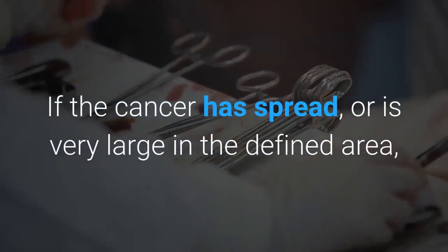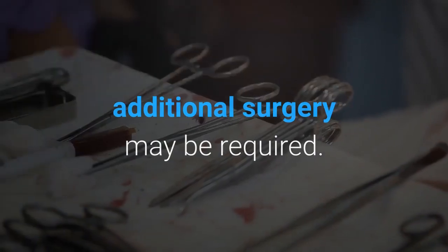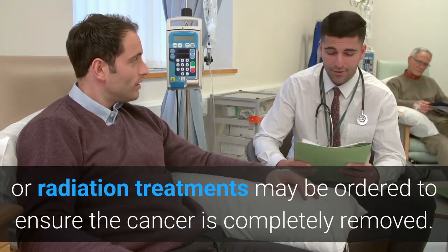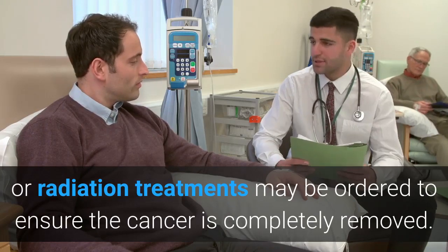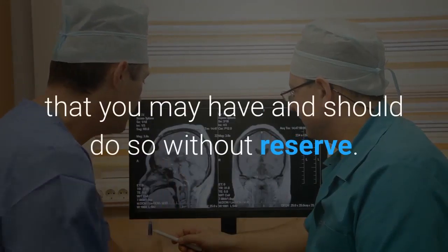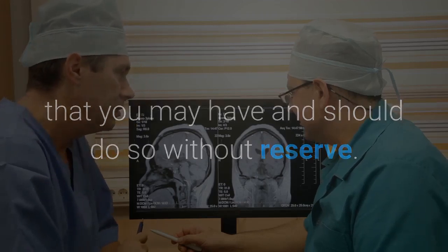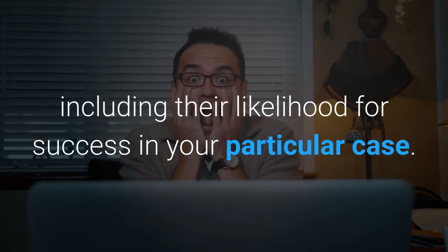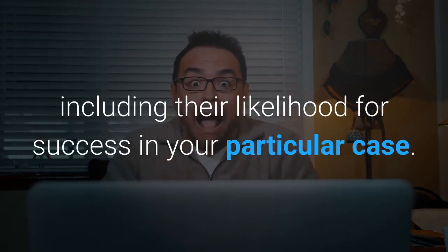If the cancer has spread, or is very large in the defined area, additional surgery may be required. In that case, chemotherapy or radiation treatments may be ordered to ensure the cancer is completely removed. Your physician will be able to answer all questions that you may have. When meeting with a doctor, ask for an explanation of all treatment options, including their likelihood for success in your particular case.